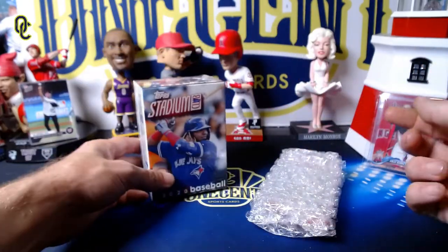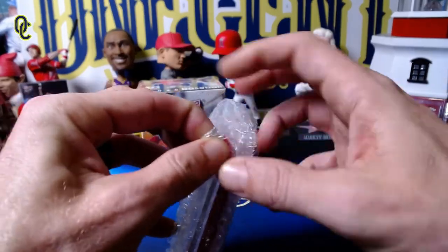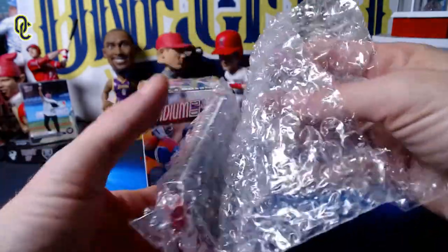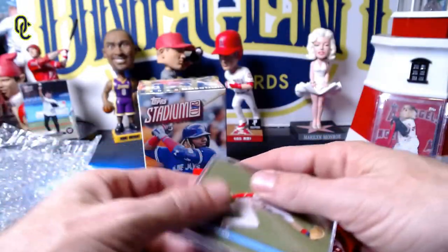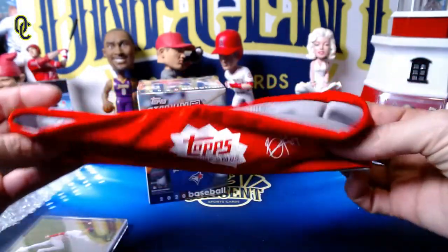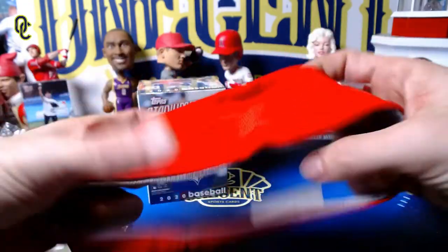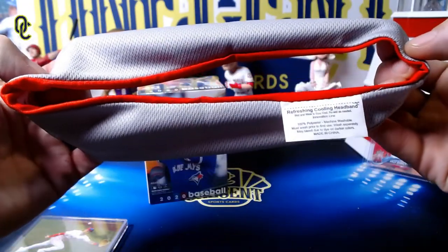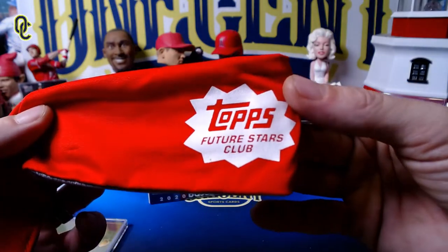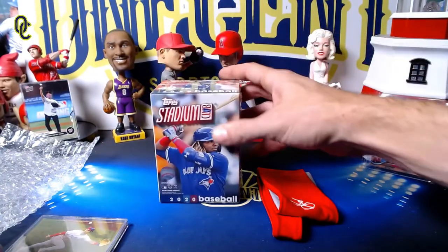We do get a blaster box of Topps Stadium Club 2020 — love Stadium Club, one of my favorite sets of the year. Then we have the exclusive set and the surprise gift. We get a Topps Future Stars Club headband — a refreshing cooling headband with a Bryce Harper signature and the Topps Future Stars Club logo. This is actually pretty decent quality; it would cost you about 20 bucks in the store.